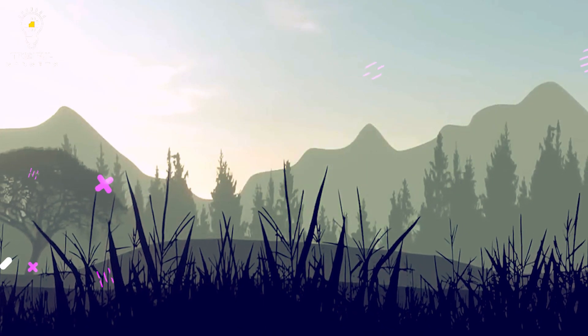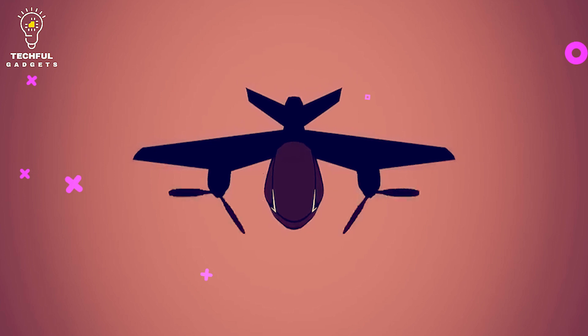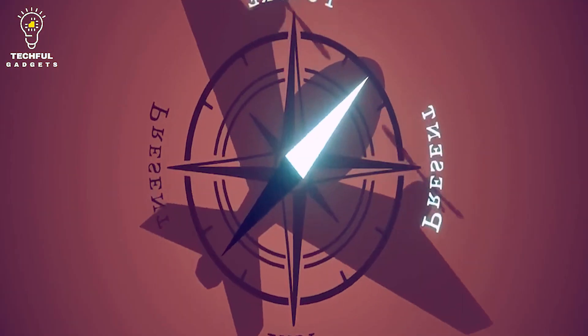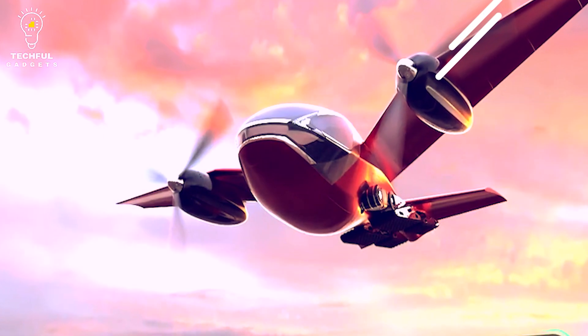Phractyl comments on the concept behind its Macrobat: "It would be extremely cool to be able to travel around in a clean energy flying car, but the project is also aimed at solving many other critical transportation challenges. This is especially relevant in the African context, where the land-based transport infrastructure is not well developed."